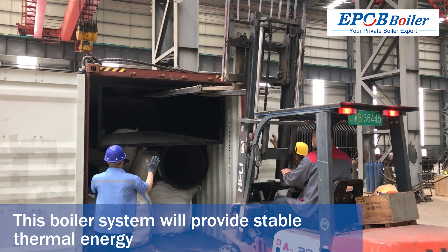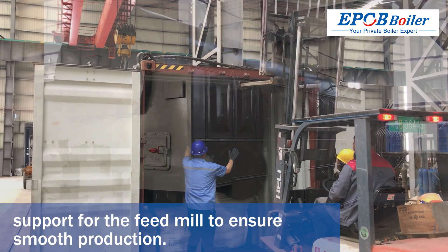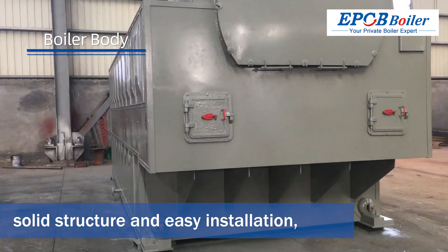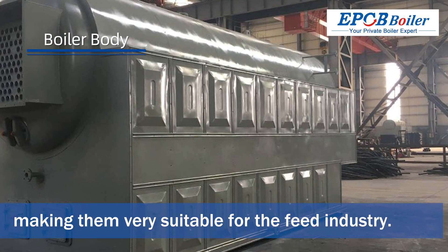This boiler system will provide stable thermal energy support for the feed mill to ensure smooth production. The boiler body produced by EPCB is excellent quality, stable performance, solid structure and easy installation, making them very suitable for the feed industry.